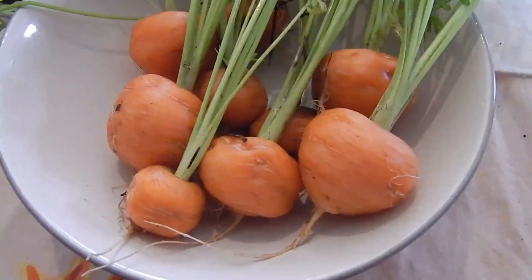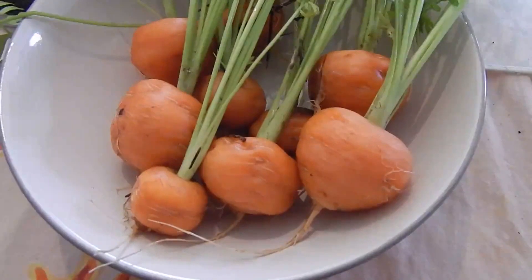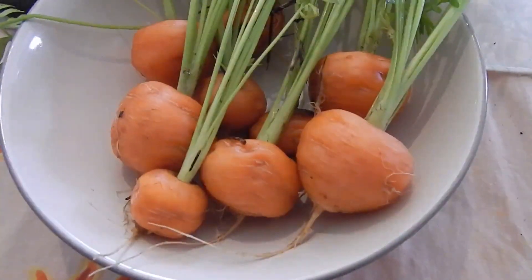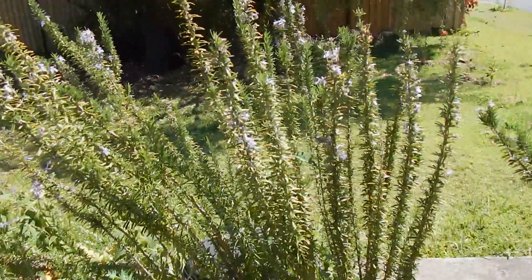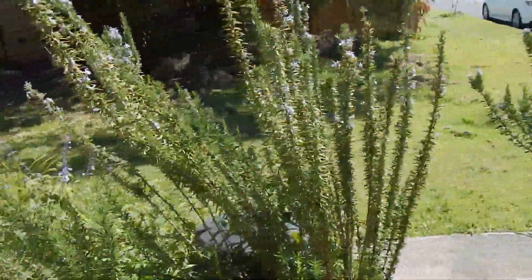These are some of the Paris Market carrots that I harvested today. I just ate a few and they're sweet and tender - no woodiness, no bitterness. Really nice carrot. Rosemary plants going berserk as always - good success with rosemary.